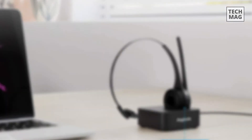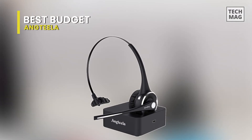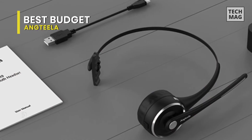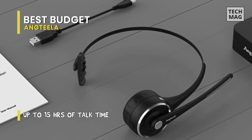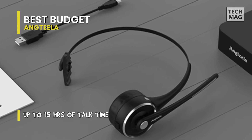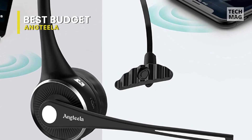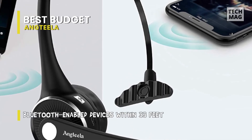Best Budget: Antila — my personal favorite and one of the best on the market. It has advanced noise-canceling technology that isolates your voice from the noise around you so you can stay focused. The 270-degree flexible mic can be positioned for better voice capture and background noise reduction, providing crystal-clear conversations even in the busiest work environments.